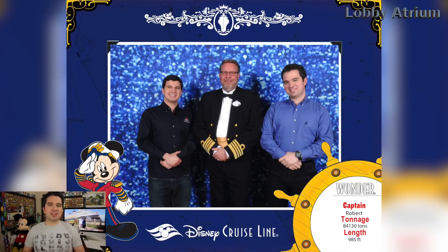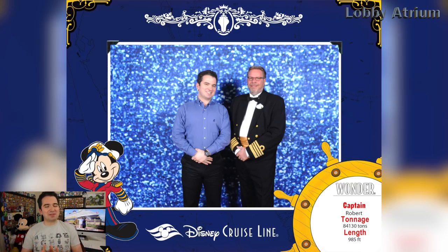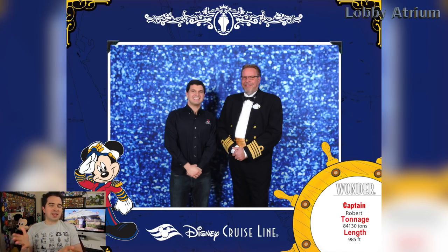During longer cruises you have the opportunity to meet and greet with the captain, and he was using that really cool blue background I liked. You also get a frame where you learn more about the ship and have the captain's name right there to remember for all time.